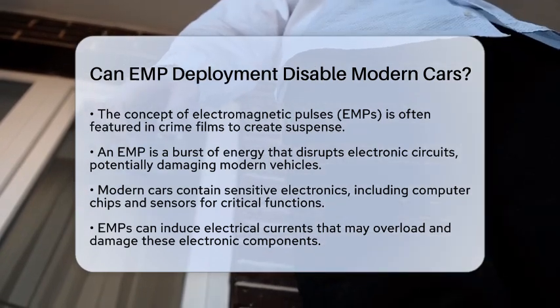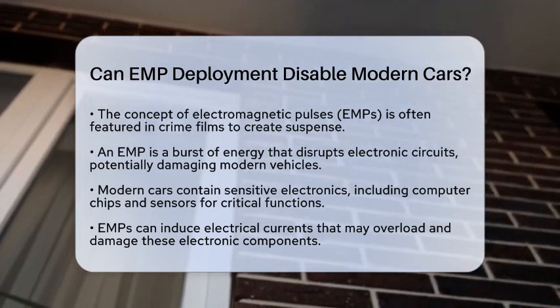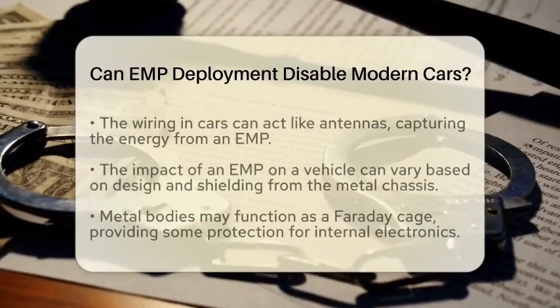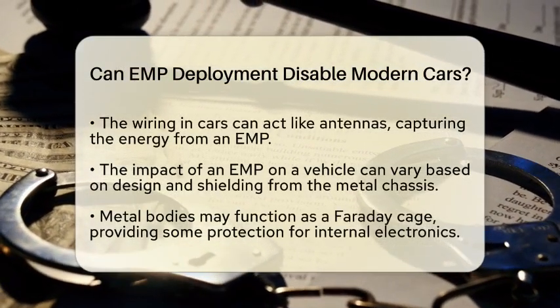When an electromagnetic pulse hits, it can induce sudden electrical currents. This can overload and damage these critical components. The wiring in cars acts like antennas, picking up the energy from the pulse and funneling it into the circuits.